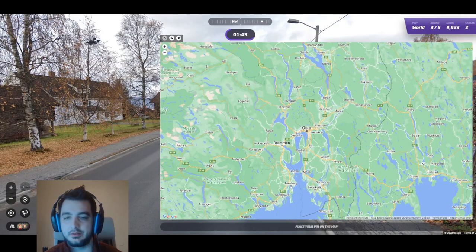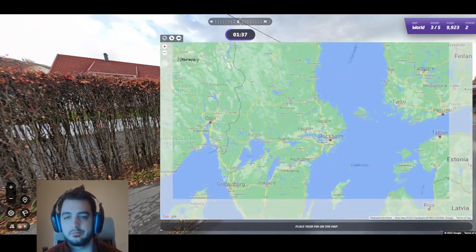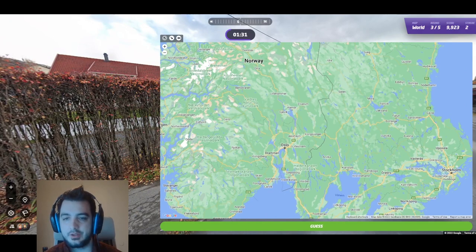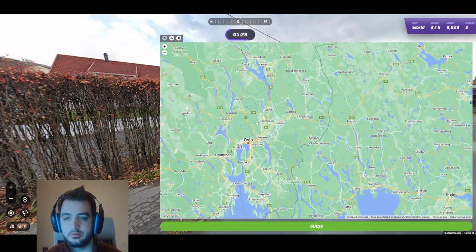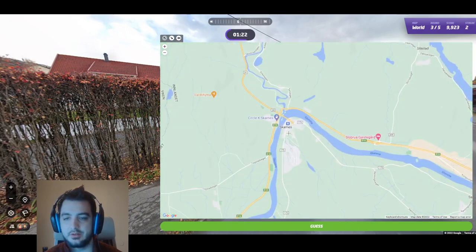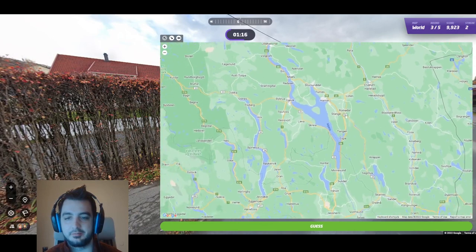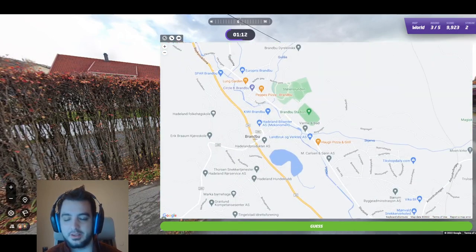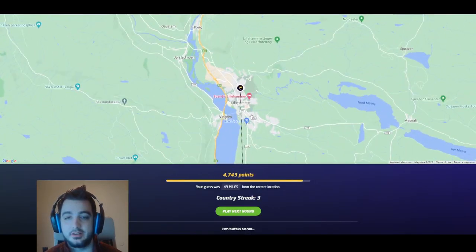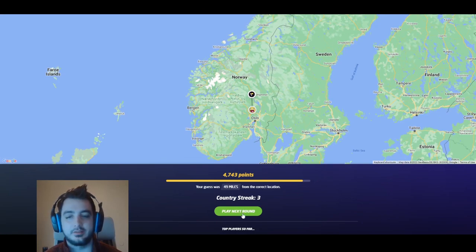It doesn't look quite big enough to be Oslo. Let's pick — it also doesn't seem too far up north because this scenery is just gorgeous, you know? I think it's a town nearby. Let's go with Bronbu — I like that name. Go with Bronbu and see if that's close. Not too far — it was in Lillehammer, 50 miles away. Not a bad Norway guess. A little bit harder that time. Going into round four.